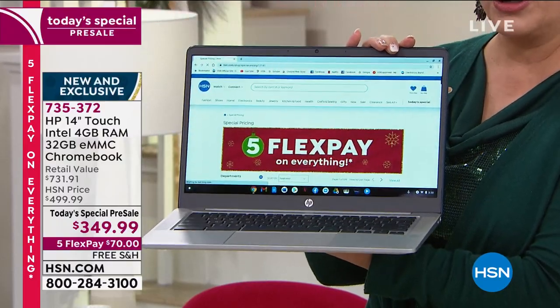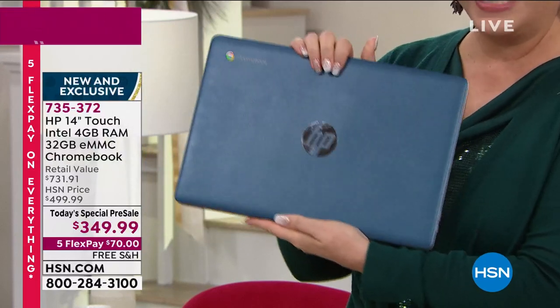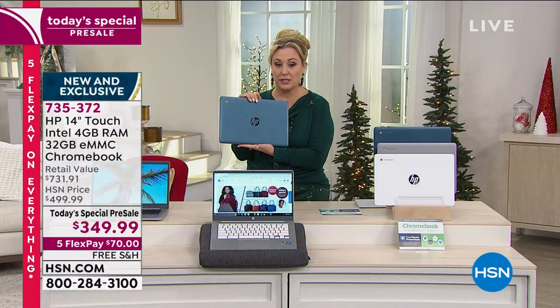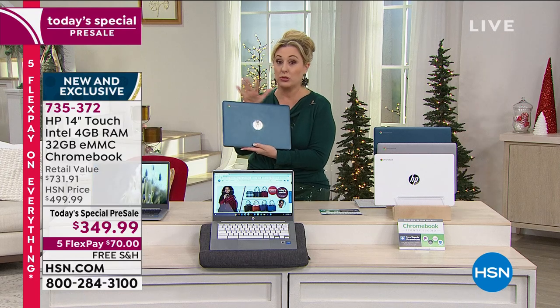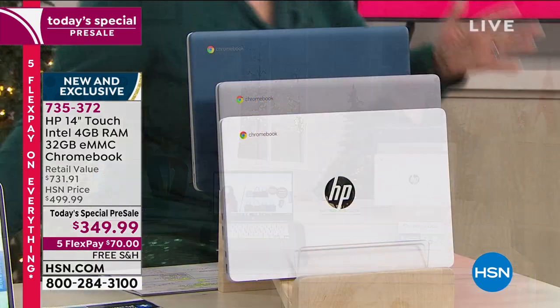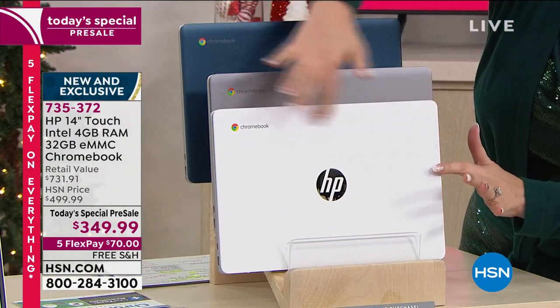I've got three color choices to show you. This one — let me close it and show you — is the teal. Look how gorgeous that is. I'm not really sure which one is going to sell out first. Here is the teal, here is the silver, and here is the gorgeous white.